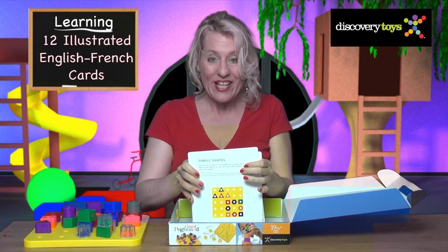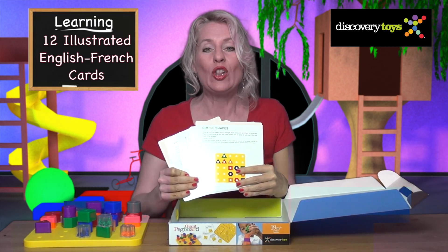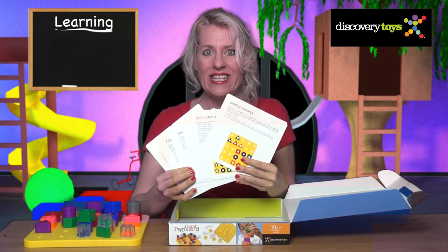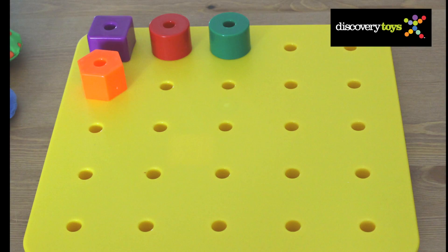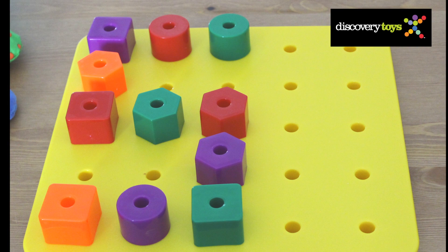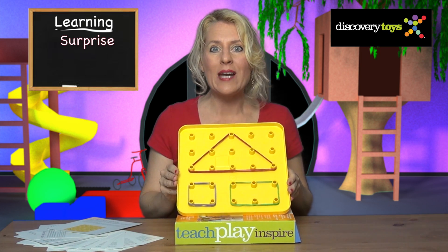What else is in our box? A set of activity cards with 24 different activities to make learning fun and teaching easy. Here are some sample ideas in action: simple shapes, letter fun — what's this? An S for Sally!